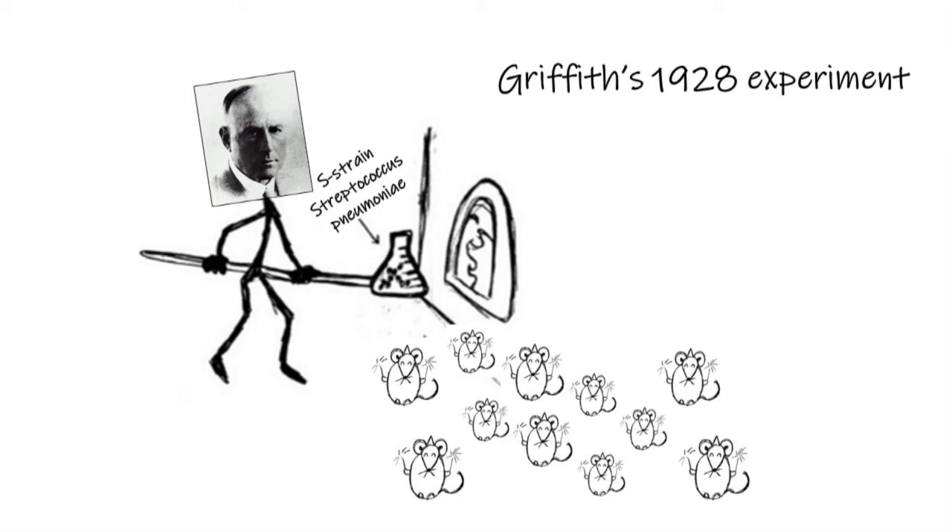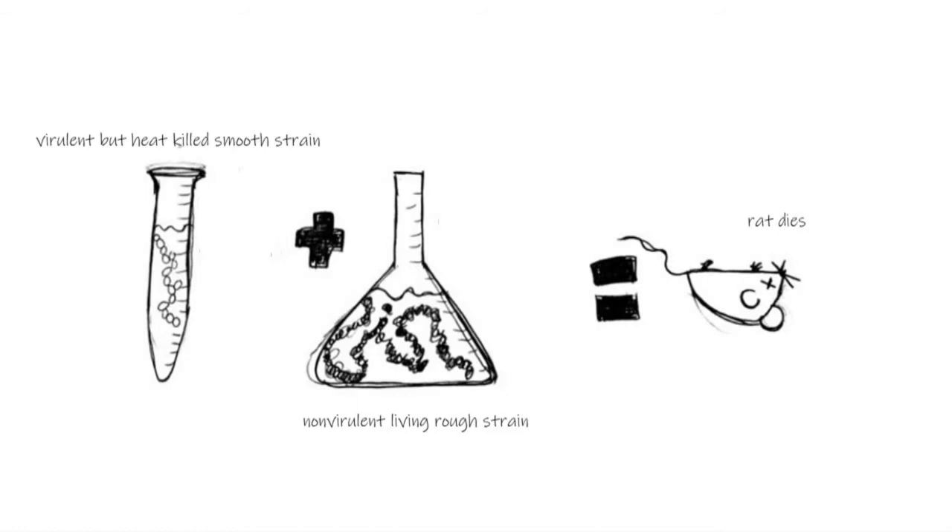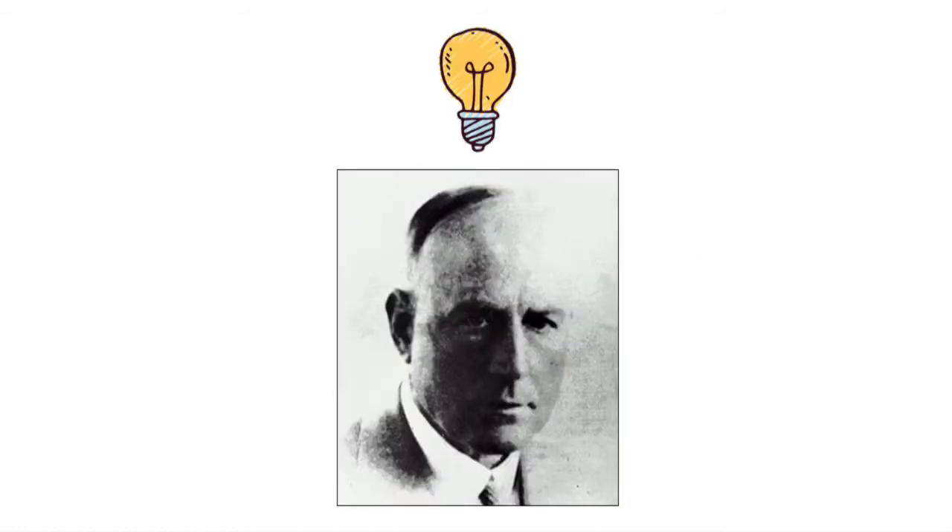Griffith took the smooth virulent bacteria, the one that had killed rats, and heated it up quite a bit. This heating process killed the smooth strain bacteria and made it harmless to rats. However, when Griffith mixed the heat-killed smooth strain bacteria with the non-virulent rough bacteria and injected that mix into his rats, he was surprised to find that they all died. This gave him the idea that there was some sort of transforming principle — something that allowed the non-virulent bacteria to take the dead virulent bacteria's genetic material and kill the rat — but he wasn't sure what that something was.